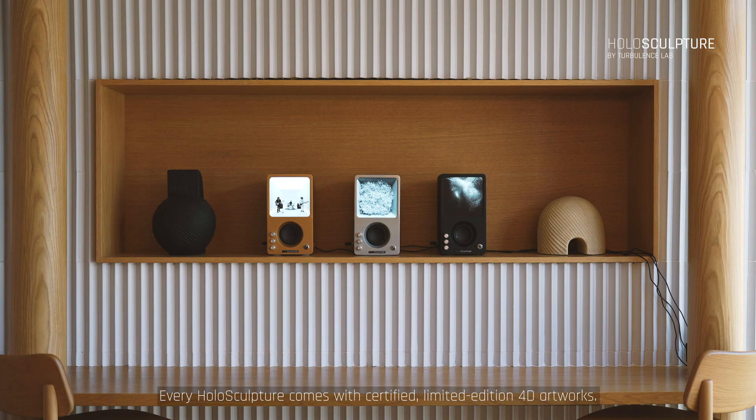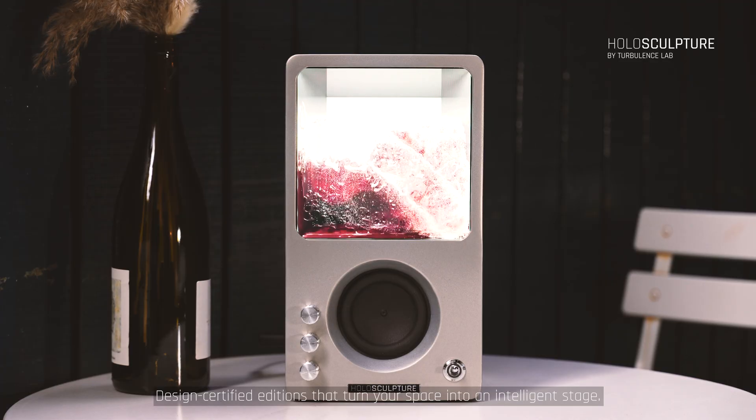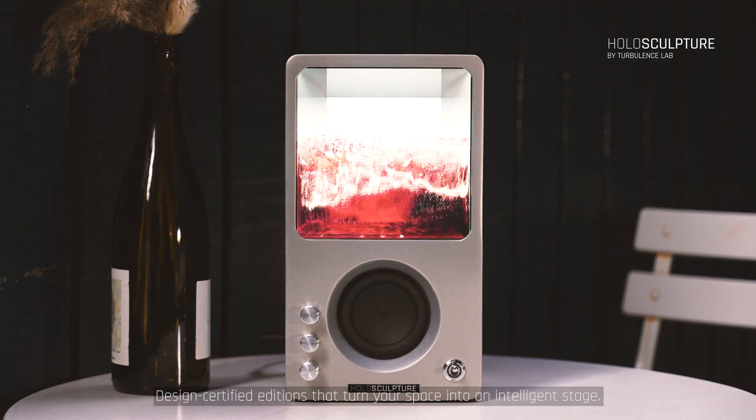Every Holosculpture comes with certified, limited edition 4D artworks. Signed. Numbered. Ready to collect. Design certified editions that turn your space into an intelligent stage.